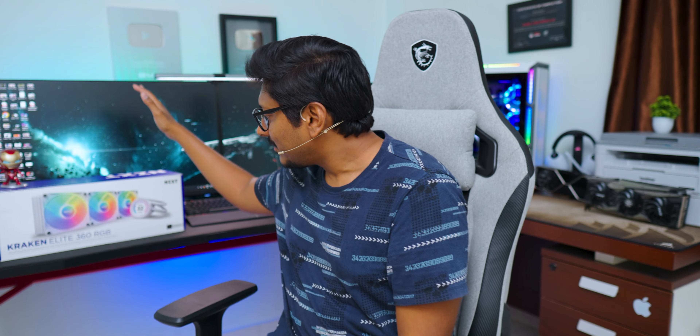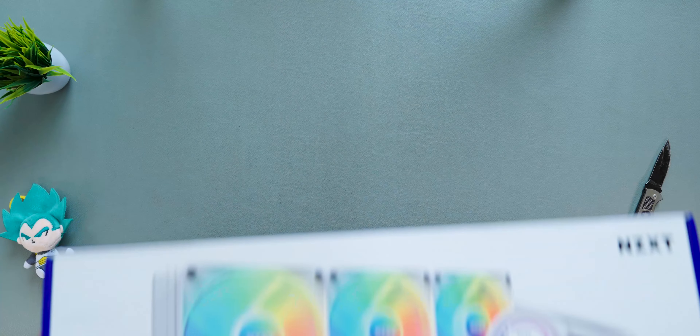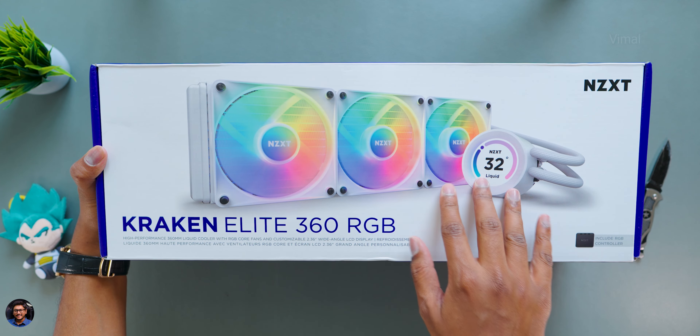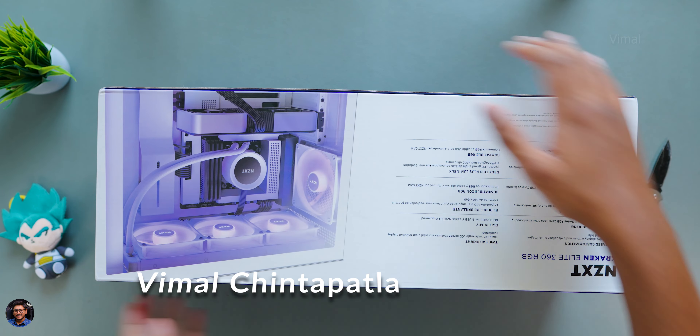Here we have the Kraken Elite 360 RGB in white — that's what we'll be testing in this video. Here's our brand new Kraken Elite series 360mm RGB AIO, their newest 2023 model that comes with a ton of new features and upgrades, and this is what we'll be unboxing right now.